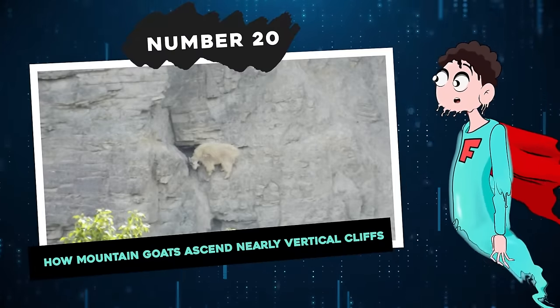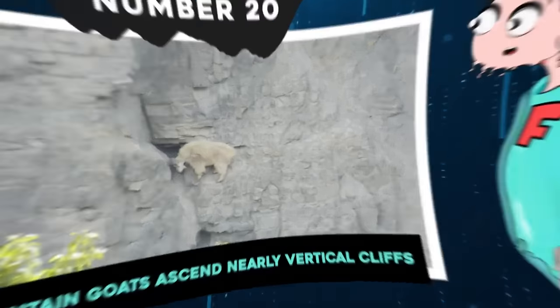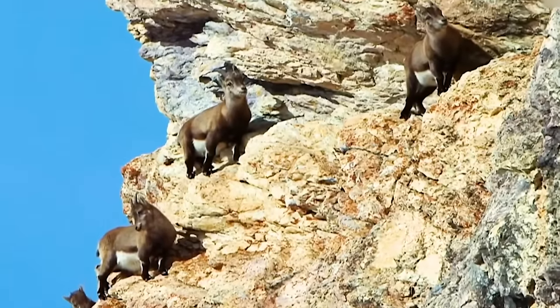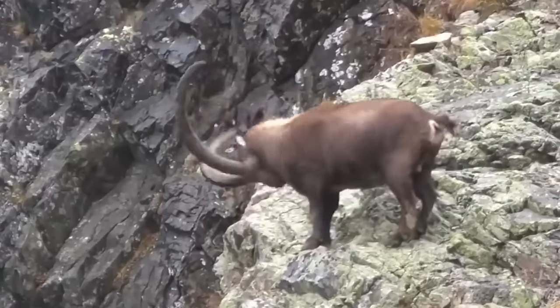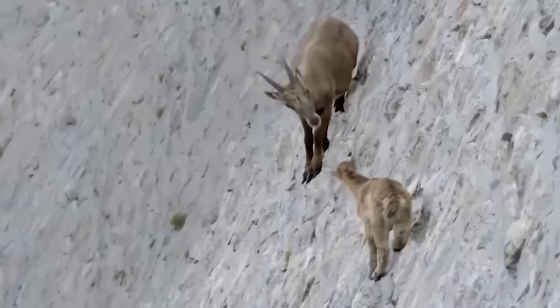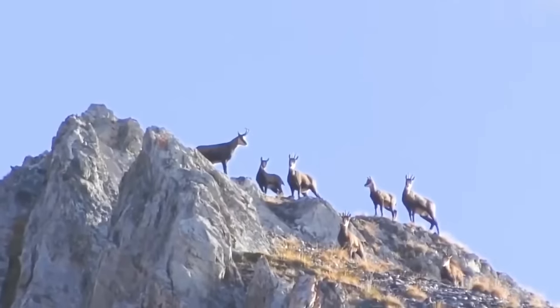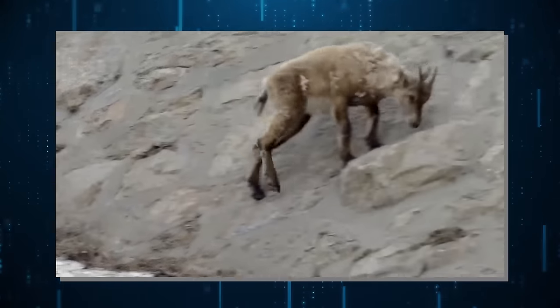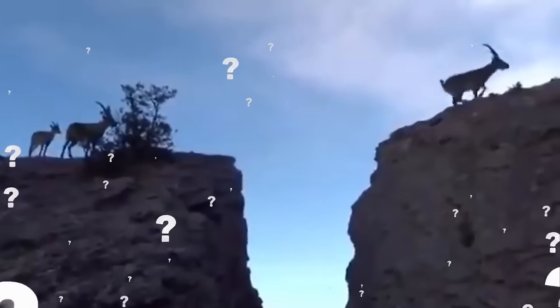Fact 20: How Mountain Goats Ascend Nearly Vertical Cliffs. Mountain goats are so insanely good at climbing that no predator can catch them. They are literally climbing on nearly vertical cliffs with such ease, like hooved ballerinas dancing on the most precipitous of slopes. How on Earth do they do that?